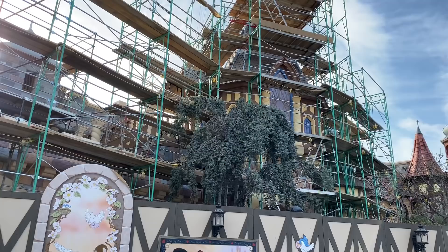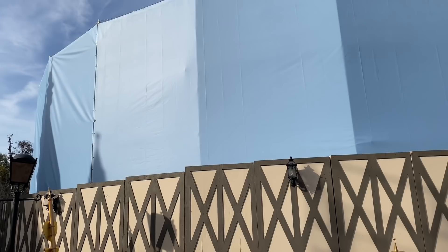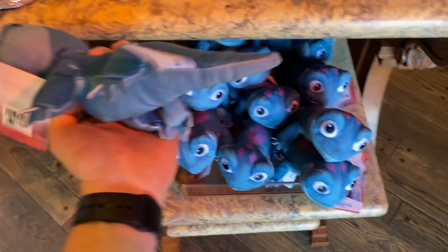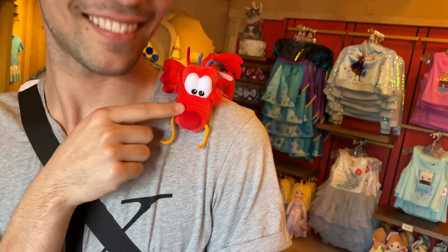Over at King Arthur's Carousel, they are still working on this attraction — like Snow White, it's under a lengthy refurbishment. We headed inside Royal Reception to check out some merch. Look at all the Frozen 2 stuff they have. And there's a little Mushu figure — he sits on your shoulder and he's $19.99. You do get an annual pass holder discount, which is really cool.